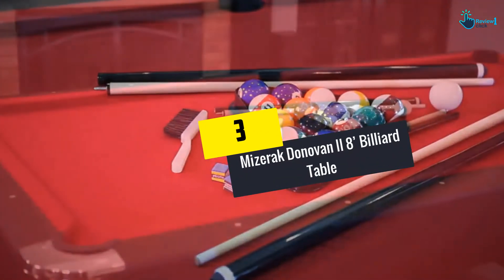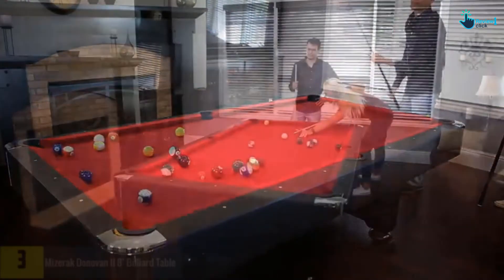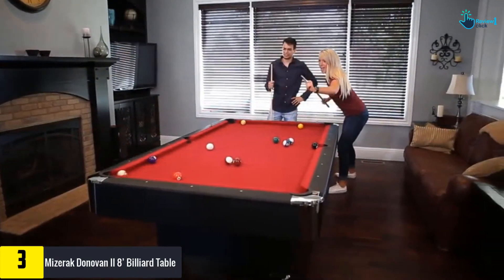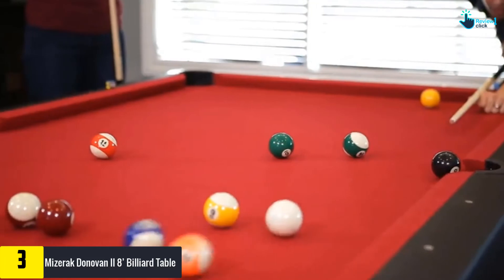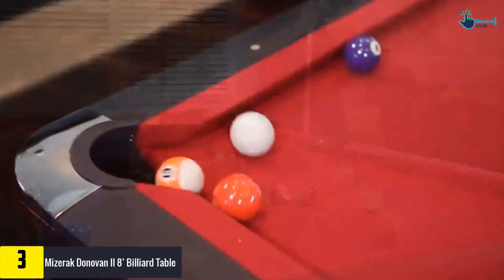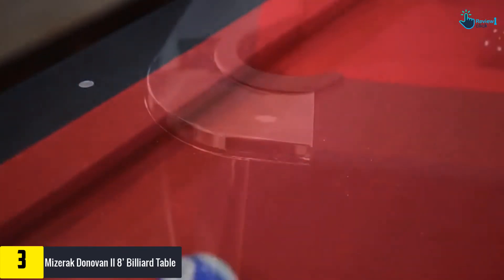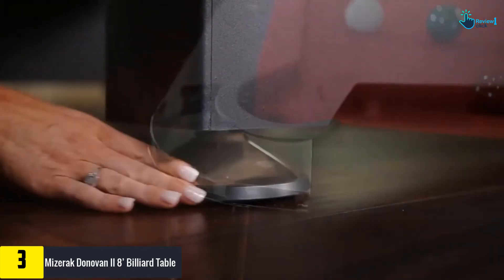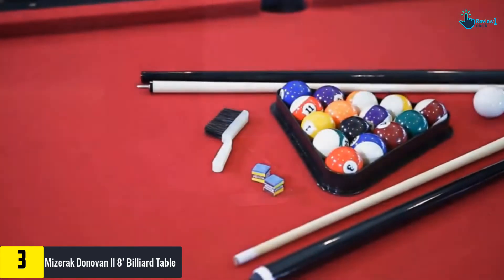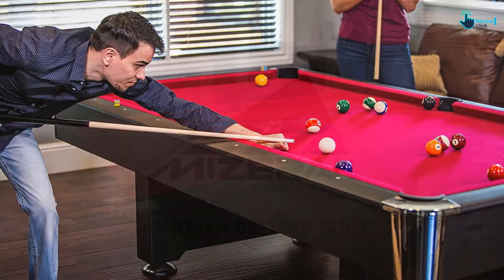At number 3, we have the Mizerak Donovan 2 8-foot billiard table. The Donovan 2 from Mizerak is a stylish table with its sleek design, featuring a red and black color scheme that will attract people to this Mizerak offering. With an 8-foot playing surface, the table is 31 inches tall and 55 inches wide, with a weight of around 300 pounds.